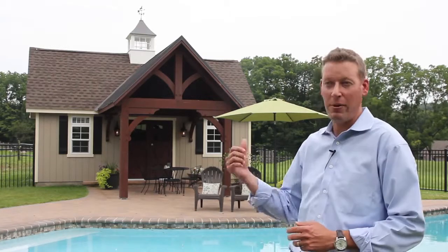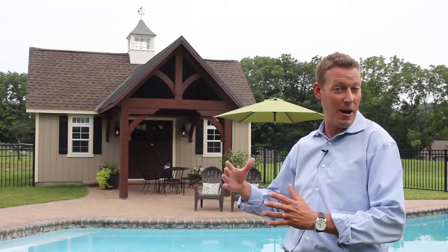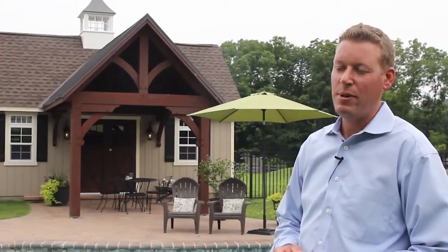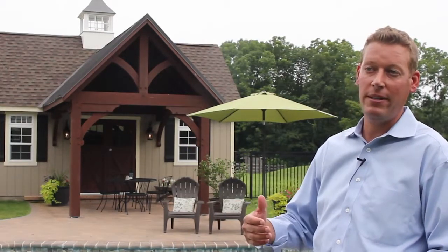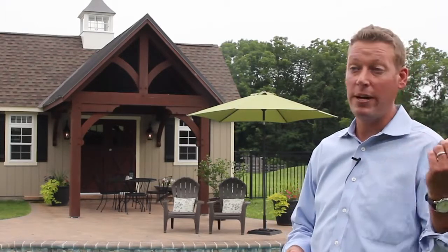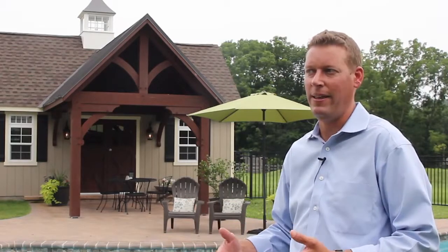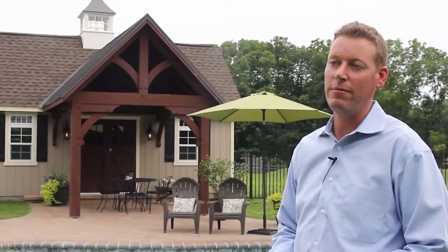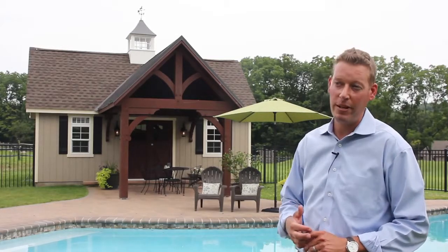Probably my favorite thing is the outdoor pavilion, because I really like to sit under it during a nice rain and stay dry. It just looks so unique from anything else I've seen. The neatest part has been having parties with friends and family — the neighbors all walk over and can't believe how nice it is. People riding bikes on the road will stop me in the driveway and say 'we noticed your new pool house — it's amazing, what is it?' I always tell them who built it and where they're at.